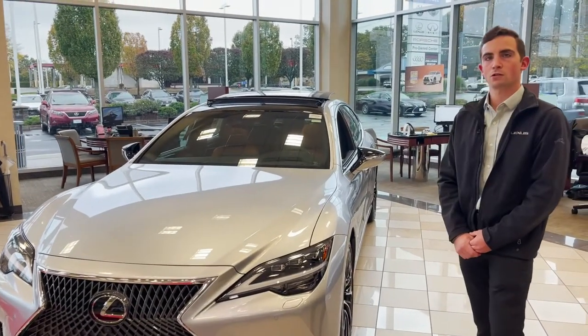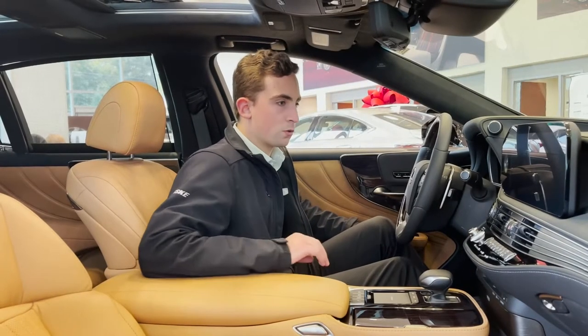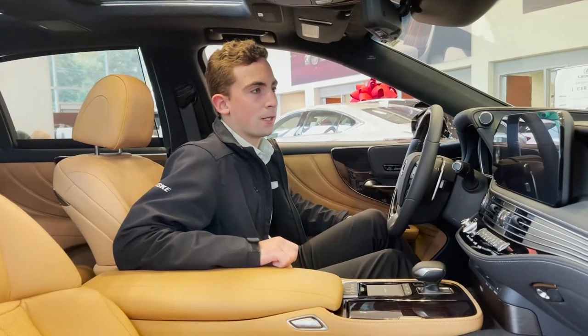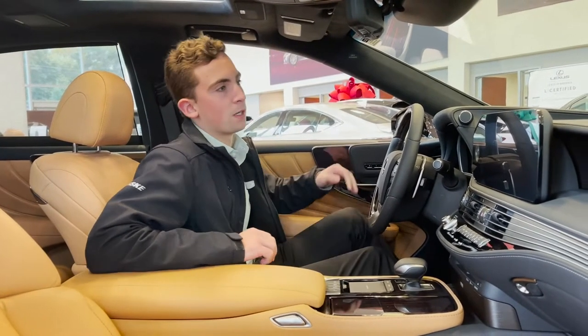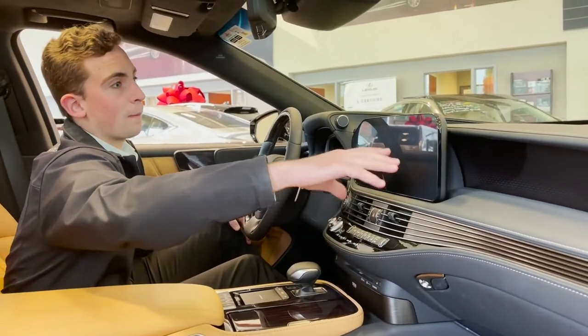Now let's go inside to show you some of the features in there. We're showing you the interior on the new 2021 LS500. They did a couple of small updates compared to the 2020 model — they actually pulled the screen forward and made it a touchscreen now, so it's a lot more user friendly.